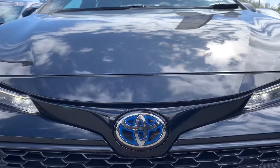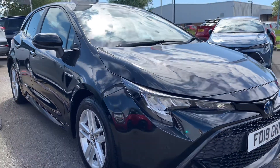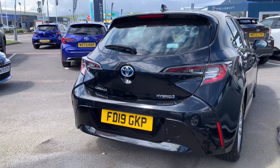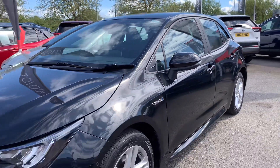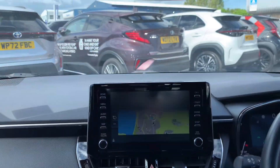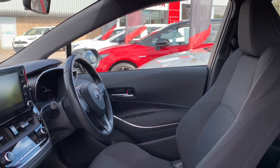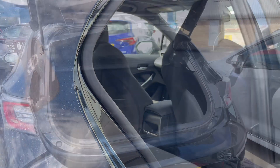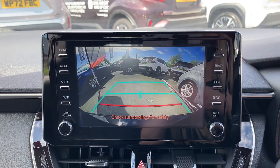Now let's take a look around the car. Thank you for watching this video. If this vehicle is of interest, please give us a call or enquire online on our website.